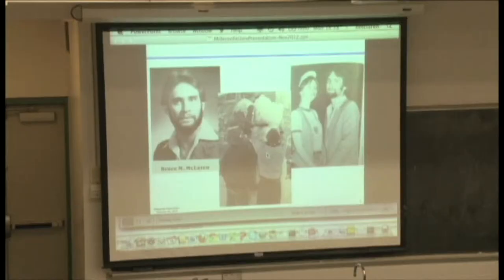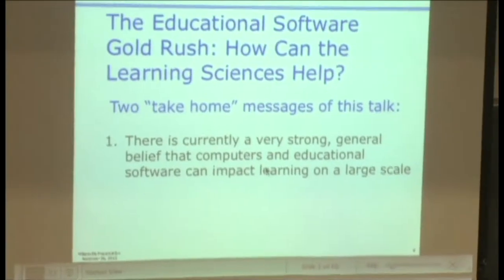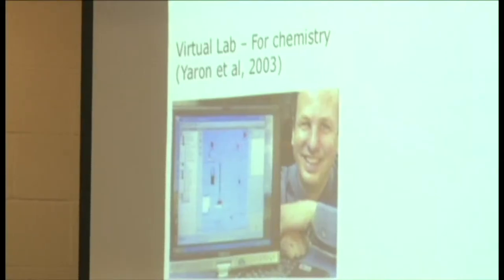The use of computer hardware and software in education and training dates back to the early 1940s, when American researchers developed flight simulators that used analog computers to generate simulated onboard data.